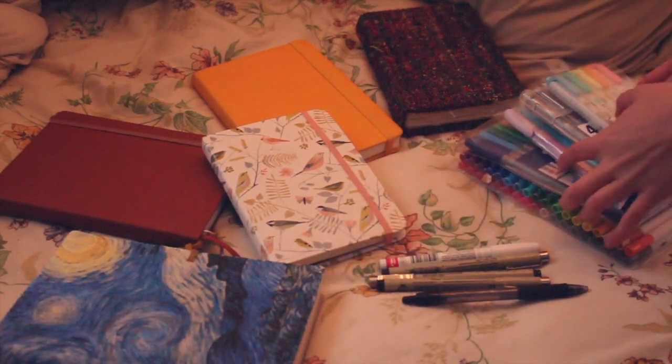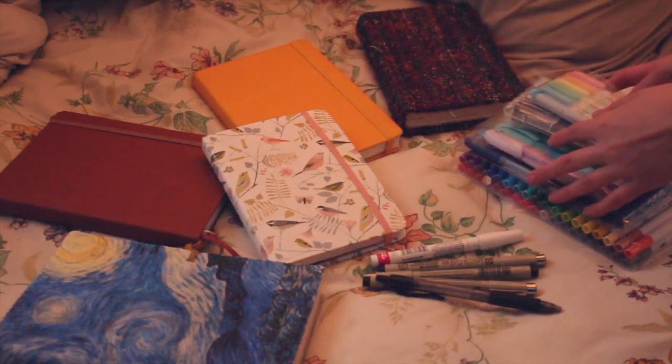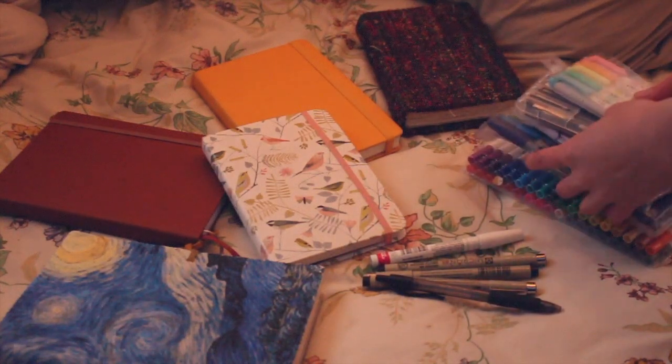I also use all these markers, pens, and supplies for different journals and different things, so I'm going to go ahead and show you guys my whole system.